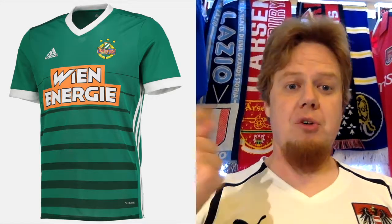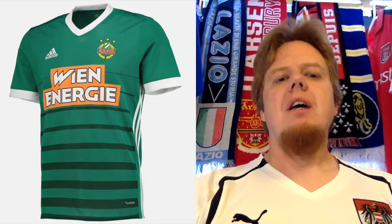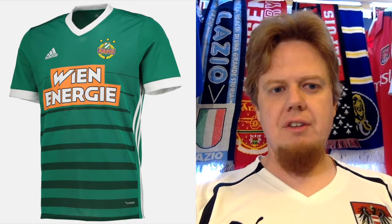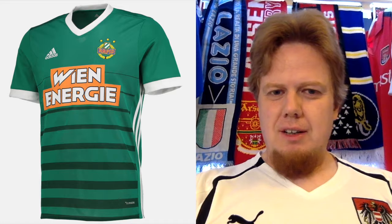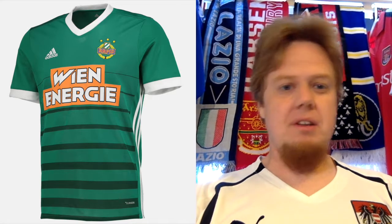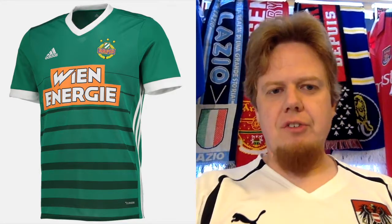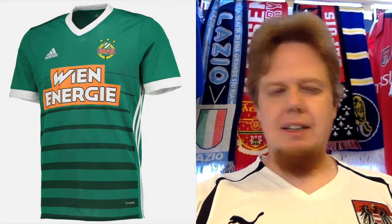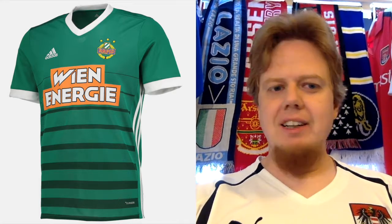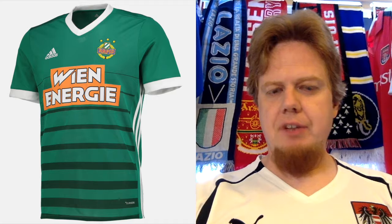The third jersey is the previous home jersey — that's a thing that happens with Rapid often, they recycle their home jersey as a third jersey in later seasons. This is now the 2016 version. As a home jersey I never thought it cut it, but as a third jersey it does a good job. There's a slight fade in there which I never liked, and we have the side stripes. I don't like the orange sponsor on the green shirt, but every time it's a green shirt they have the orange sponsor. A white sponsor without the orange would have done quite well here. I'll also give this six stars.